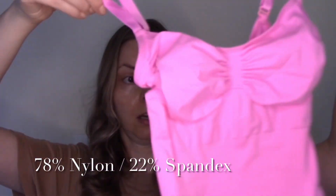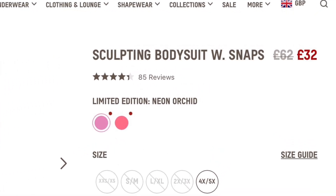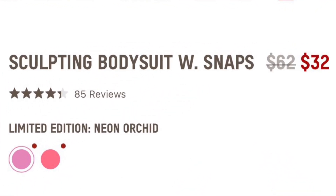This is a different style — more like the underwear-style one. This looks like a toddler's swimming costume, so I'm glad I know this stuff stretches. Looks like it's differentiating the butt cheeks there. Currently this Neon Orchid is still available on the website — it is £32 or $32.